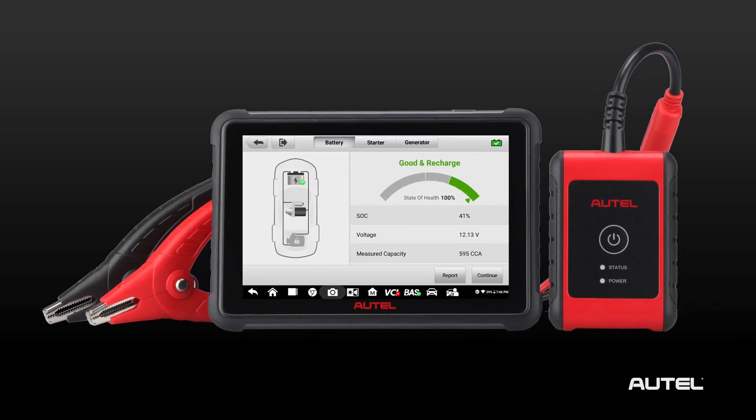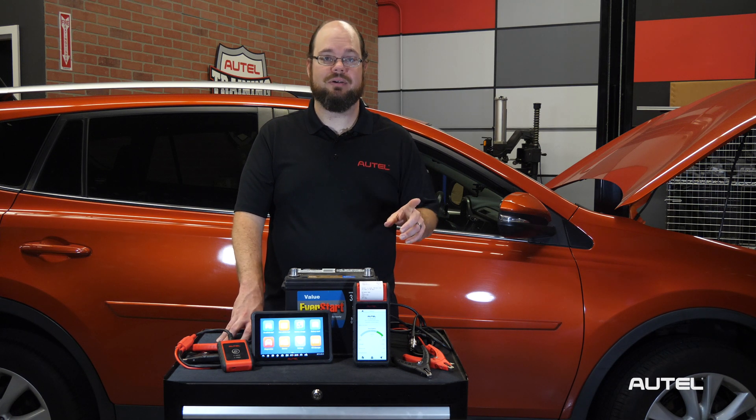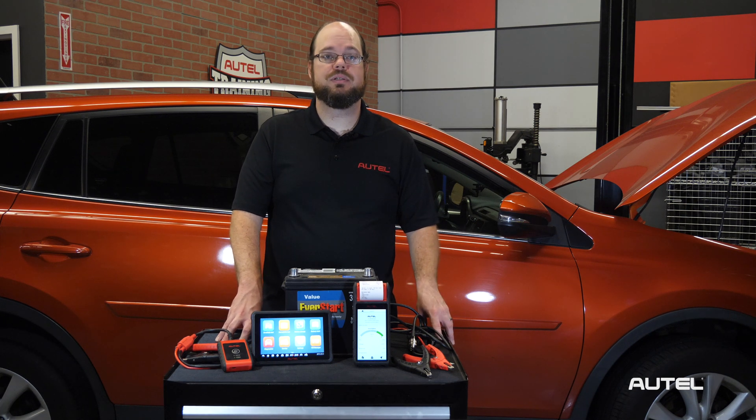Good and recharge: the battery is good, but its voltage is low. It needs to be recharged with a charger to bring it to optimal performance. Remember best practice when charging a battery: clean the terminals, attach the battery clamps, and then power up the charger.